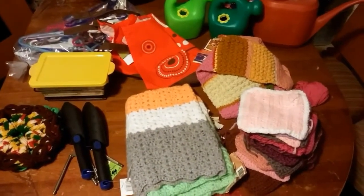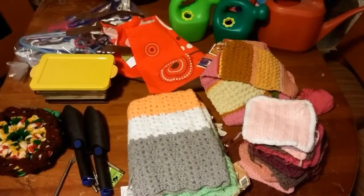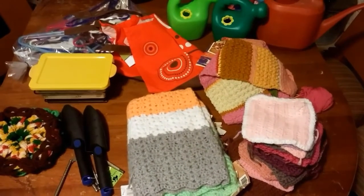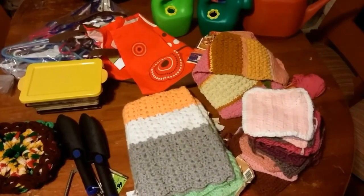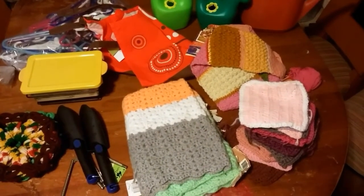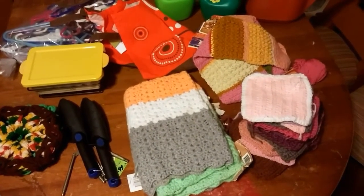Most of our clothes are either hand-me-downs or from the thrift store. It's harder for the bigger kids and adults, but especially for younger kids — they don't wear things out as much, they grow too fast, so sometimes I find things almost brand new. I didn't get many clothes yesterday; I think I got myself one pair of pants for a dollar or two.